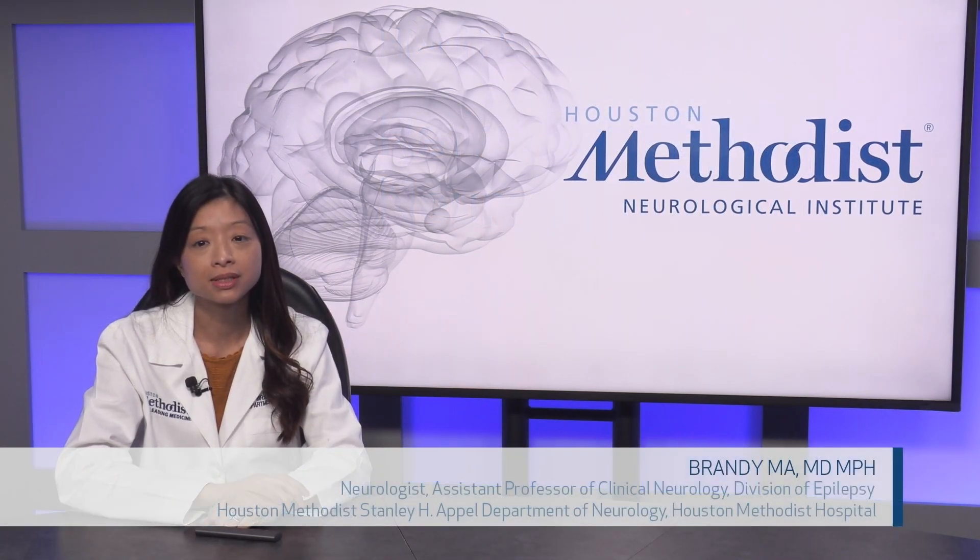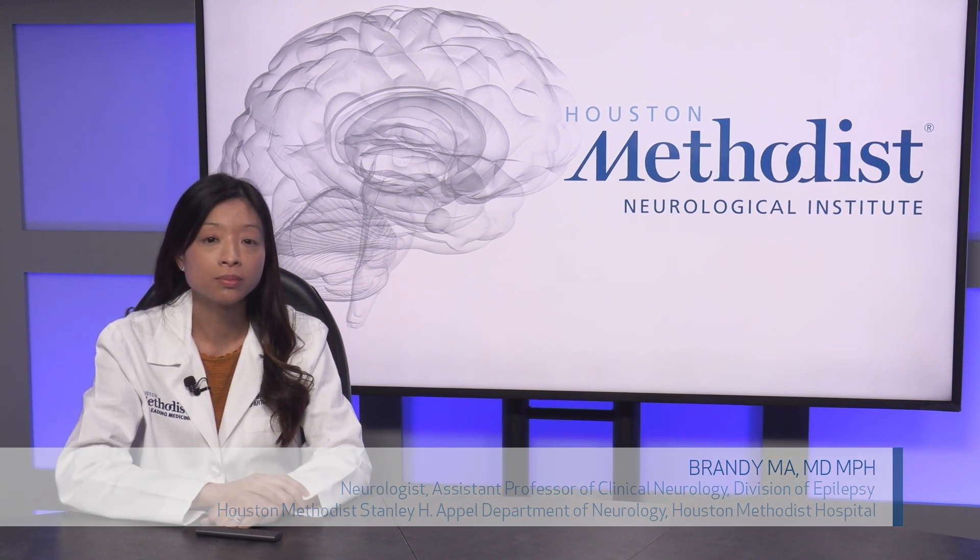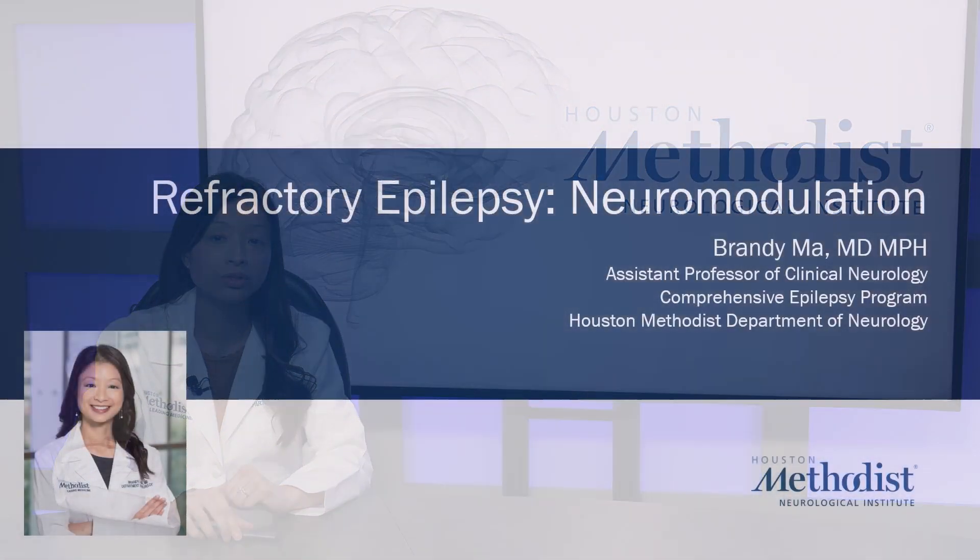Hi, my name is Brandi Ma. I'm a neurologist and epilepsy specialist here at the Houston Methodist Neurological Institute. Today I'll be talking about the treatment of refractory epilepsy using neuromodulation.